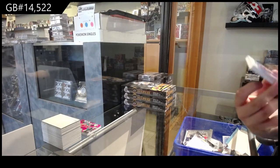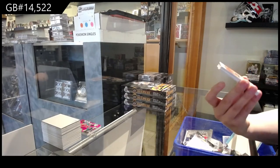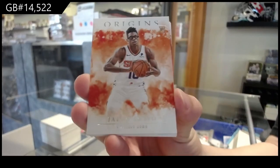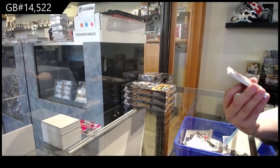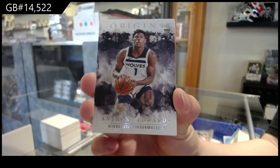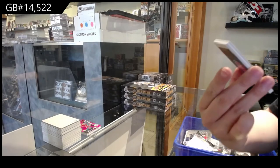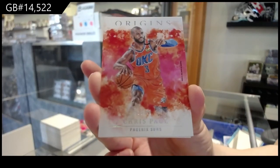We've got a base card for the Pistons — Derrick Rose. Jalen Smith rookie for Phoenix. Rookie of Anthony Edwards for Minnesota. Chris Paul, number 260, for Phoenix.